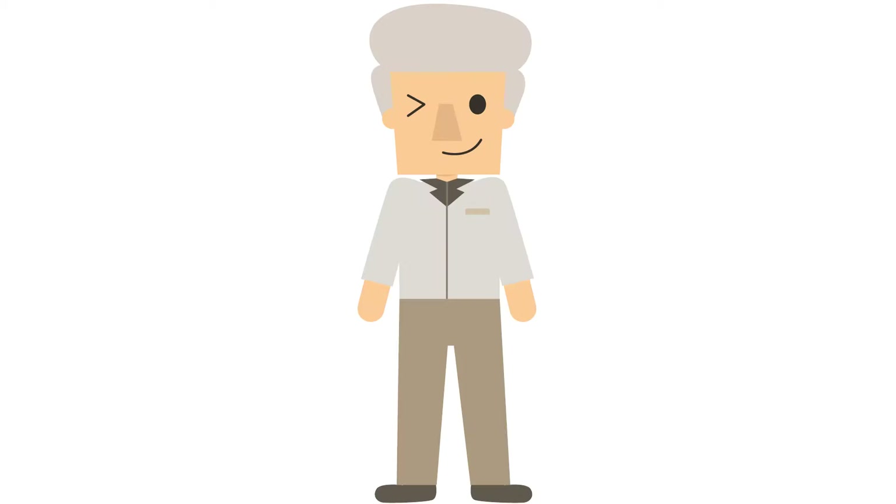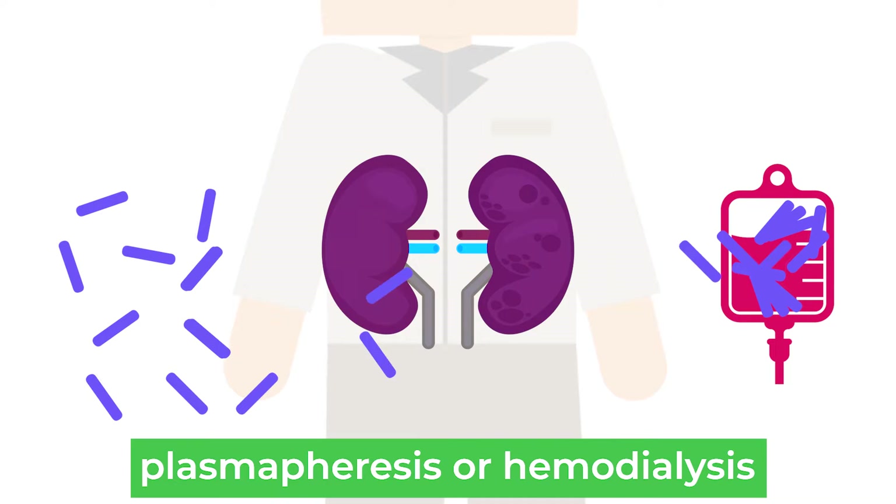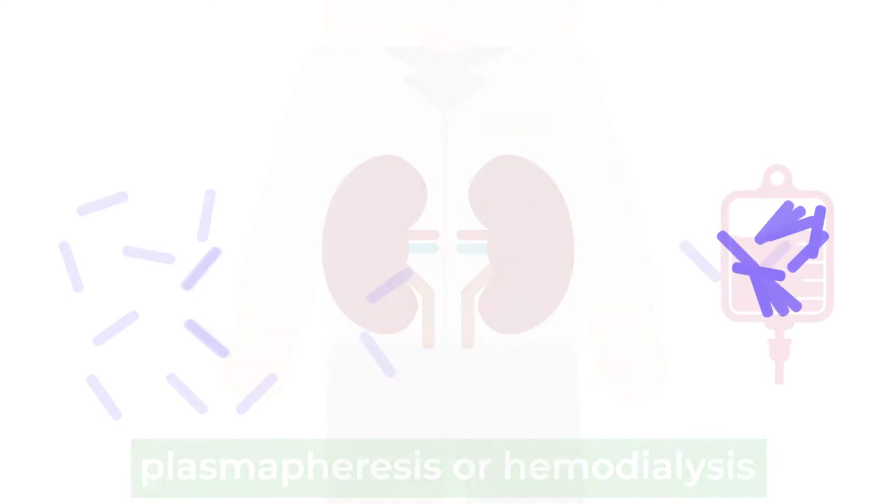For some patients who present with very abnormal kidney function, especially early on in the course of the disease, we sometimes use treatments to directly remove the light chains from the blood using plasmapheresis or hemodialysis with a special hemodialysis filter, to try to aid the chemotherapy in quickly improving kidney function.